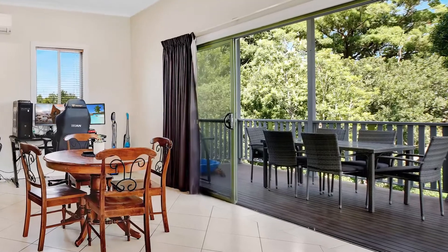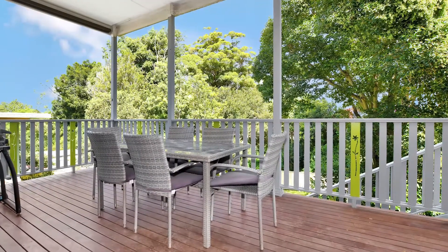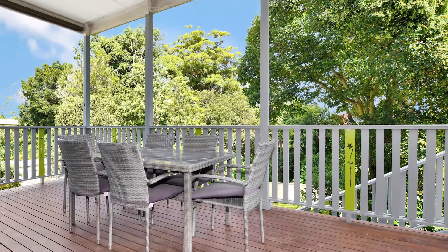This area then flows out through large double glass sliding doors to this beautiful covered rear deck with a wonderful outlook, and is just perfect for entertaining family and friends.